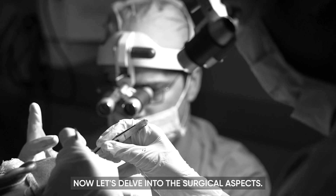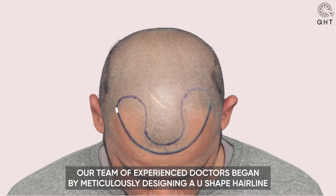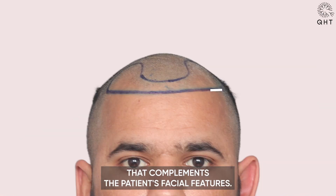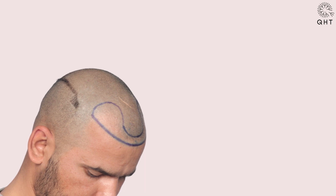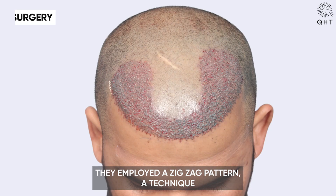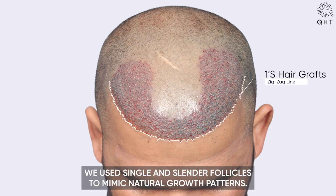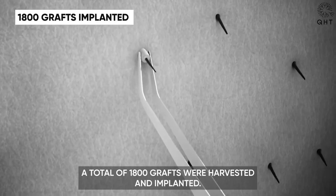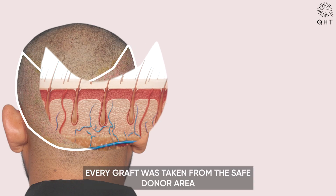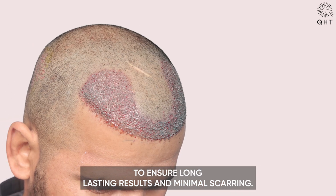Now, let's delve into the surgical aspects. Our team of experienced doctors began by meticulously designing a U-shaped hairline that complements the patient's facial features. They employed a zigzag pattern, a technique that creates a more natural look. In the hairline zone, we used single and slender follicles to mimic natural growth patterns. A total of 1,800 grafts were harvested and implanted, and every graft was taken from the safe donor area to ensure long-lasting results and minimal scarring.